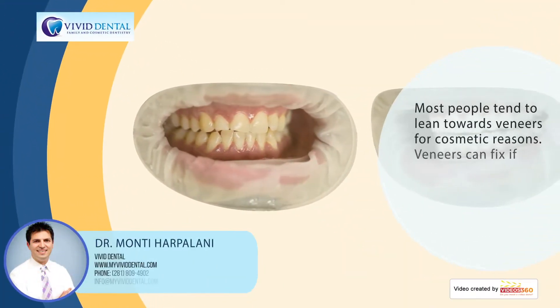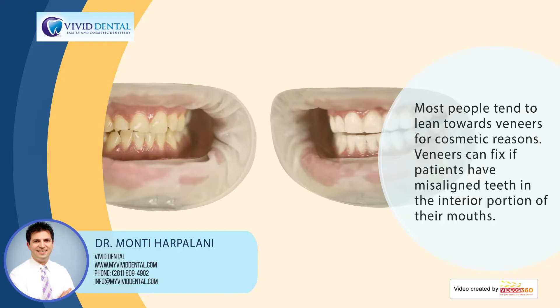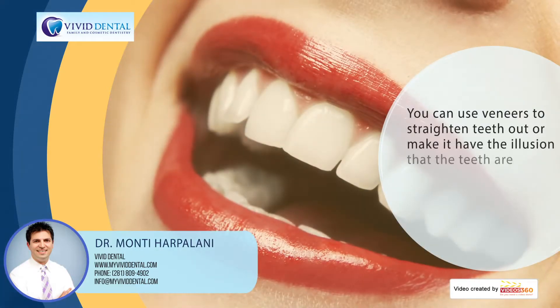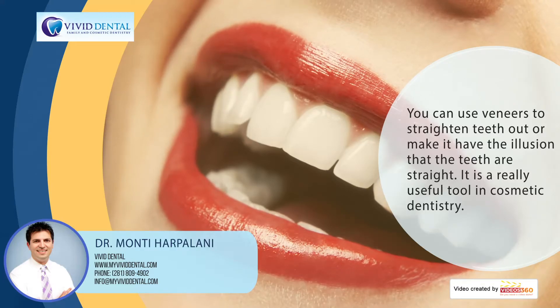Most people tend to lean towards veneers for cosmetic reasons. Veneers can fix misaligned teeth in the anterior portion of the mouth. You can use veneers to straighten teeth out, or at least create the illusion that the teeth are straight.